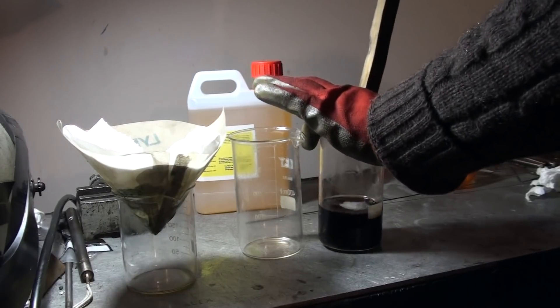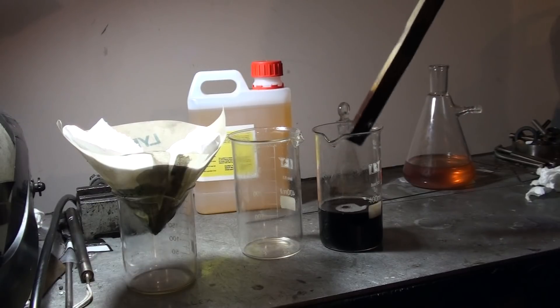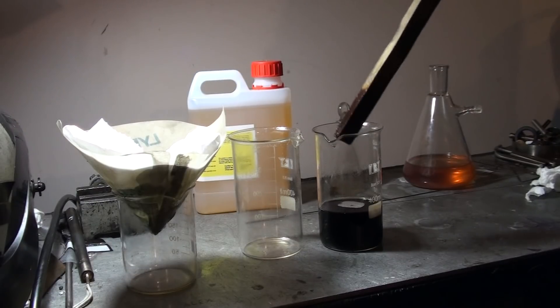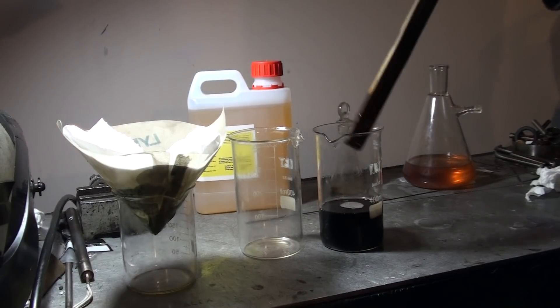We'll wait a little bit so all the sulfuric acid deposits to the bottom of the glass.